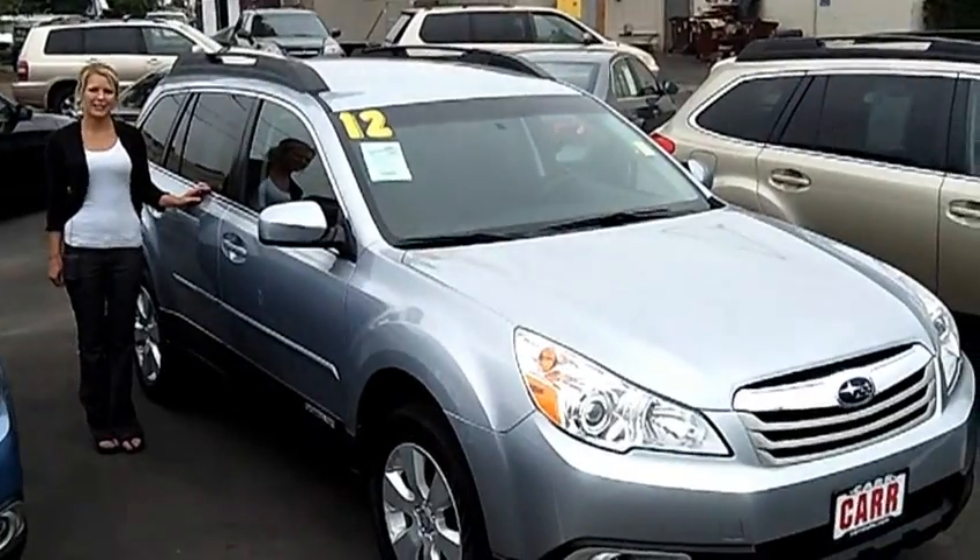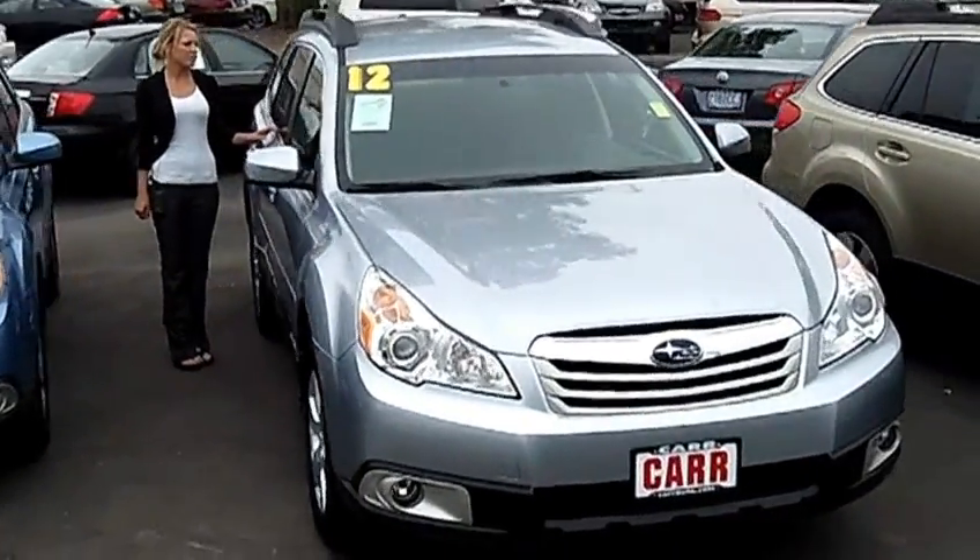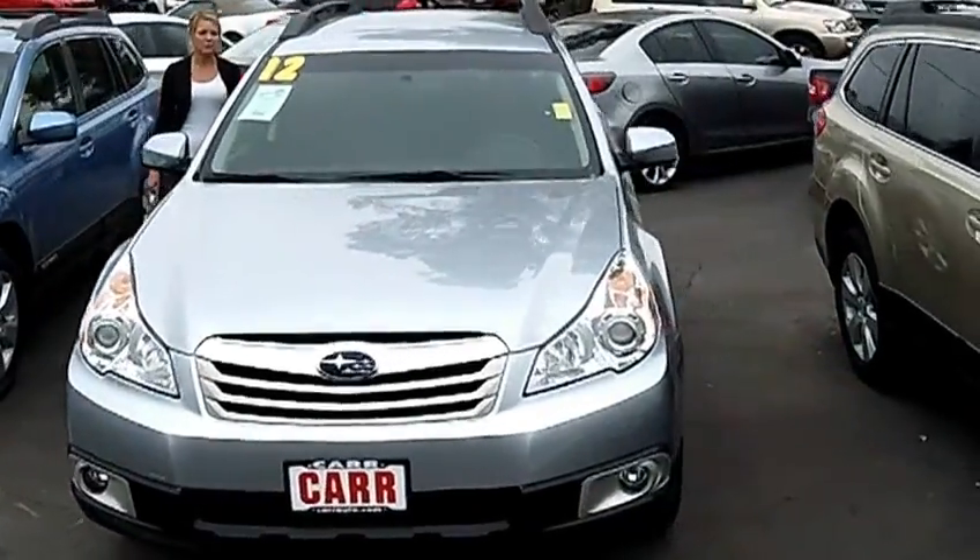Hi, this is Lacey. I'm here at CarSubaru in Beaverton. Thanks for clicking on that link. This is your virtual tour of the 2012 Subaru Outback 2.5i Premium Wagon.